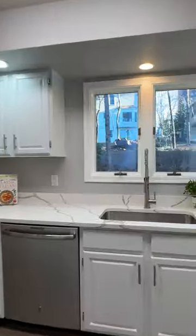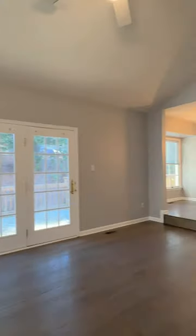By the way, if you like to entertain, parties flow easily from the main level outside to the sun deck there. And upstairs, there's brand new carpet.